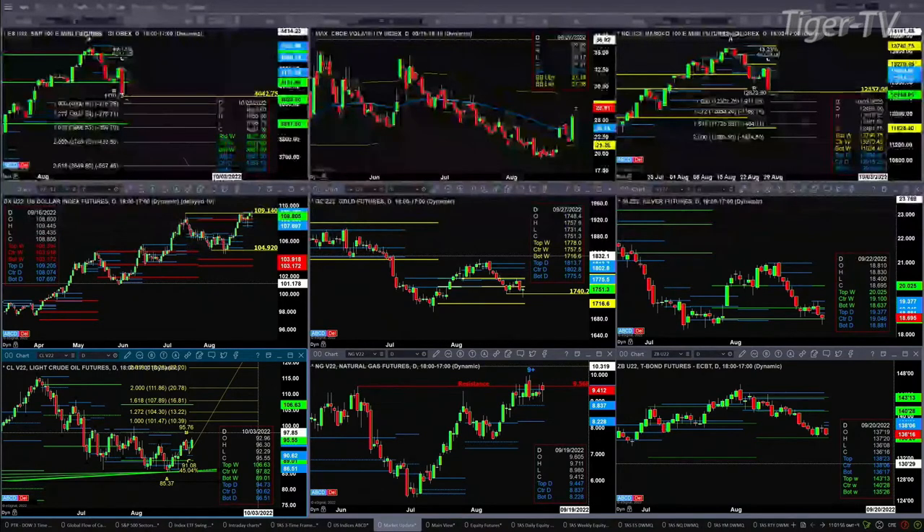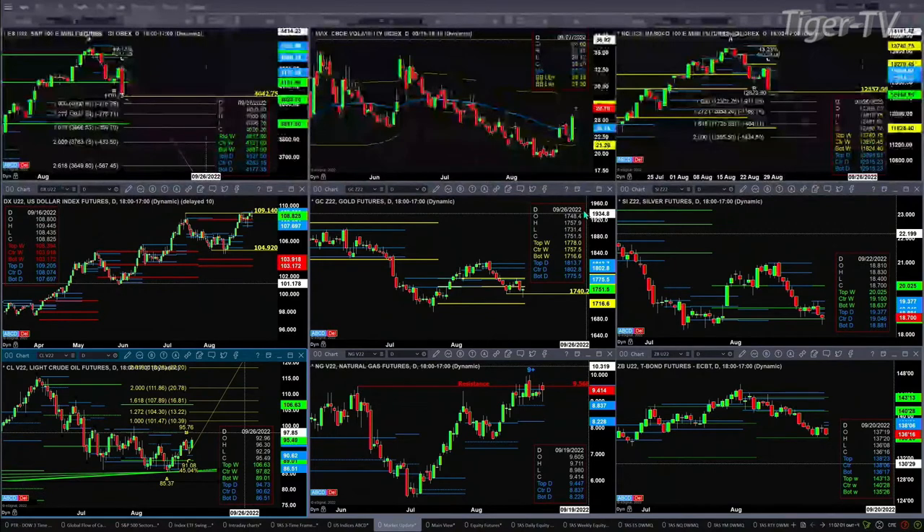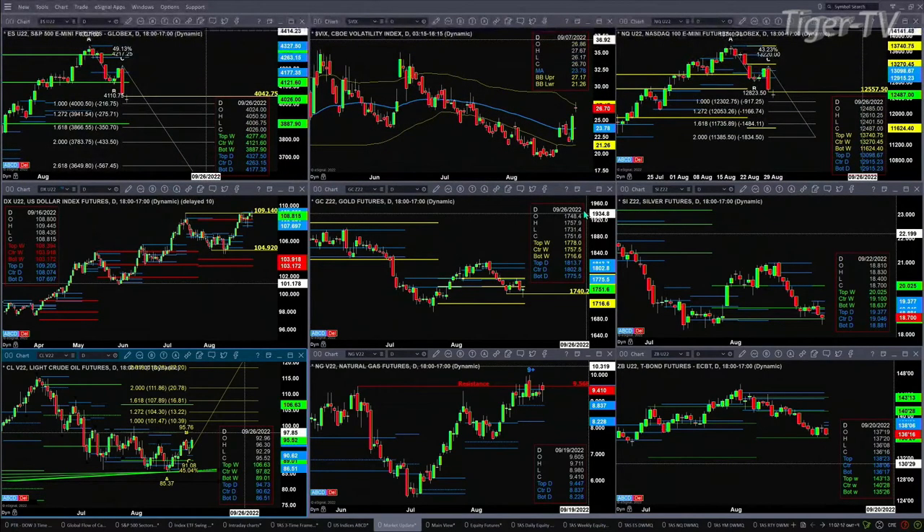If we take a look at gold — if gold closes below 1,740.02, that'll set up an A-to-B-equals-CD to the downside. So far, that area has held. Silver right now has a bullish hammer candle right at its weekly profile support level at the 18.63 area. Light sweet crude — if it closes above 95.76 (currently trading at 95.52), you'll have an A-to-B-equals-CD to the upside, giving you the one-to-one price projection at the 101.47 level.